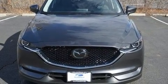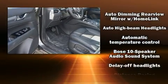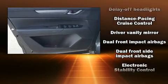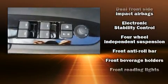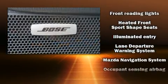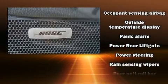Mazda also prioritized safety and security with features such as dual front impact airbags with occupant sensing, front and side impact airbags, traction control, brake assist, a panic alarm, an emergency communication system, and four-wheel disc brakes with ABS.